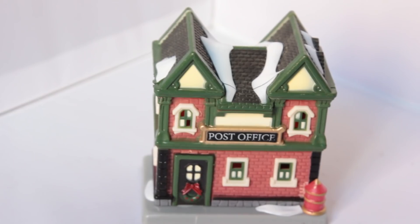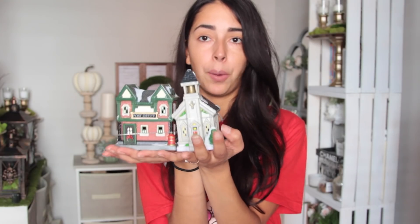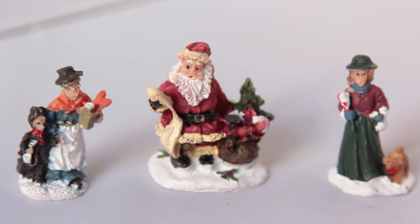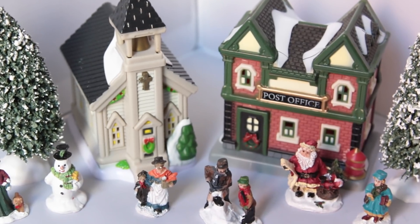Dollar Tree right now is getting a bunch of Christmas miniatures in and they are so cute. I got a church and a post office — those were the only two buildings I found, and I saw these in two different Dollar Trees and both only had these two. Along with those, they have other little miniatures: a set with two little Christmas trees for a dollar — you're not finding that at Michael's. Then the other two sets I got have people — one has Santa Claus and two females, and the other has a female, a male with a kid, and a snowman.